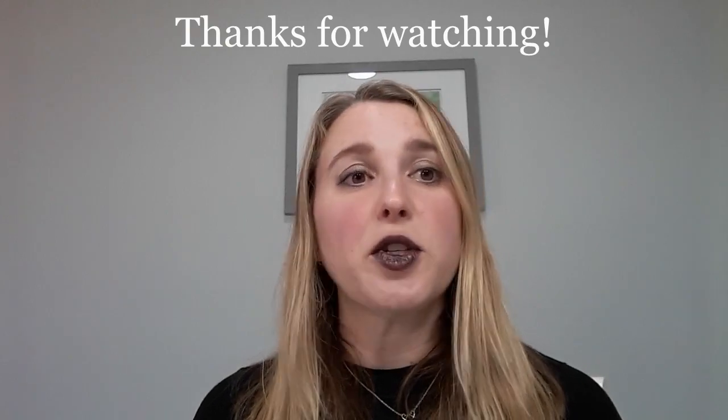Please let me know if you have any questions or comments — I can't wait to hear from you. And if you liked this video, please give me a thumbs up and subscribe if you haven't already. Thank you so much.